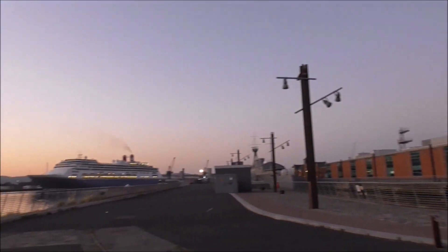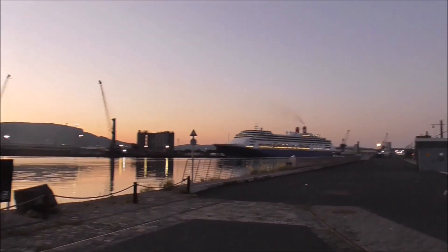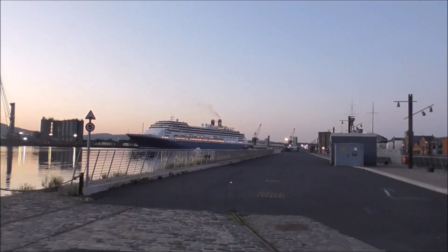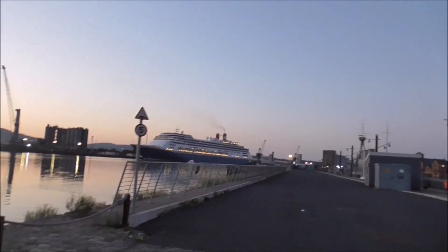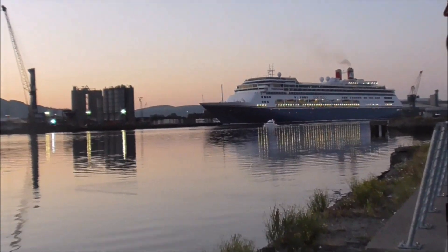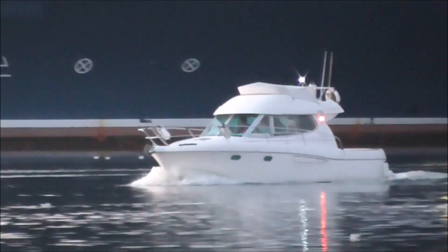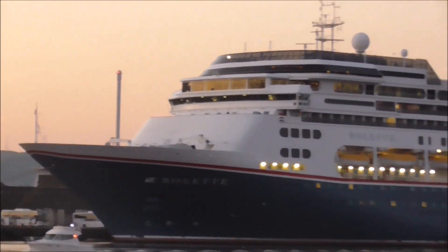I'm panning back here to give you another view of the front end of this magnificent cruise ship — the front end of the Boulette. Oh, there's a wee pleasure boat coming in front of it there. Very nice — I wouldn't mind going out in one of those wee boats and seeing round the harbour.